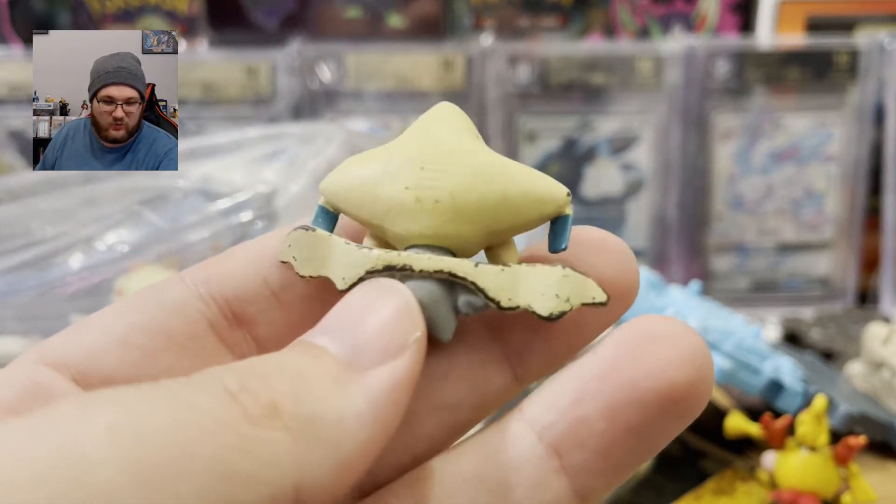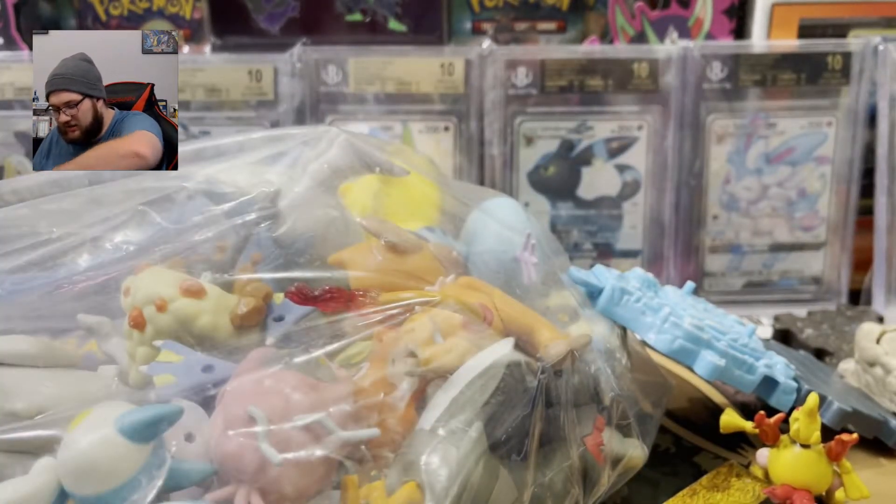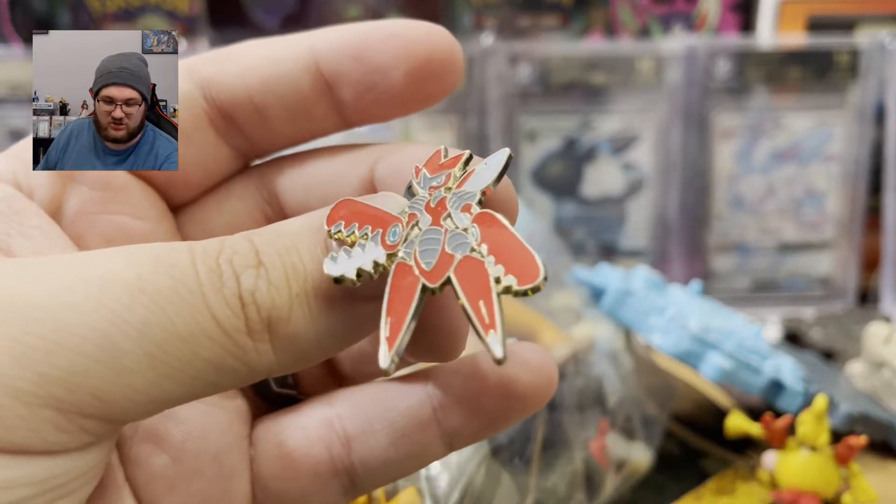Oh wait — I got a pretty bad one. This Jirachi — who died? I don't know what's wrong with it but he looks funny. And of course there are a few pins in here as there usually is with this kind of stuff.